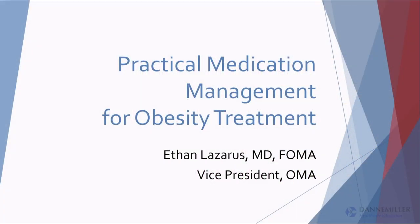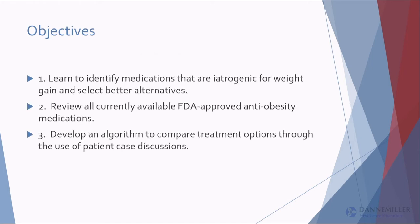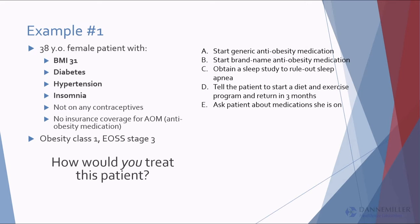So let's switch gears and talk about pharmacotherapy. I want to do this mostly based on talking about patient examples. I find that's going to help us take this knowledge home a little bit better.